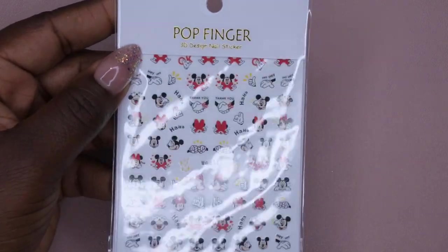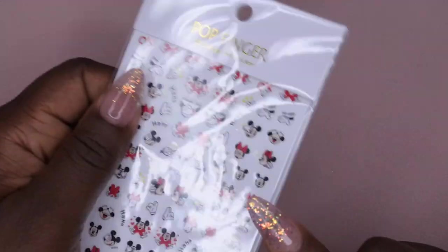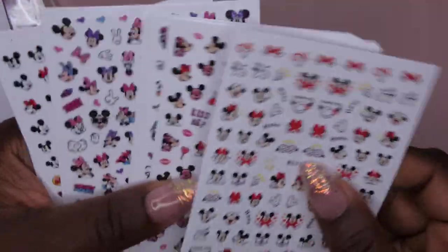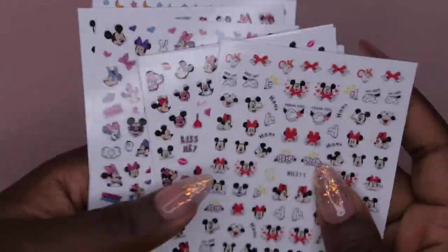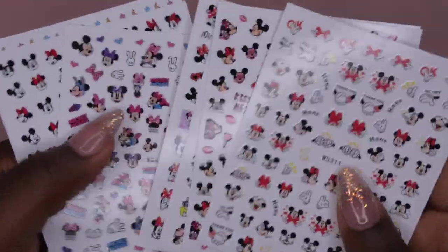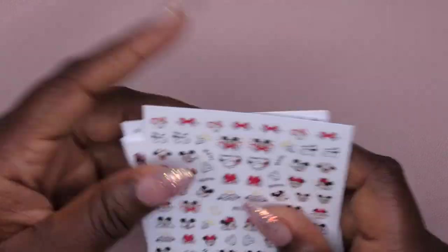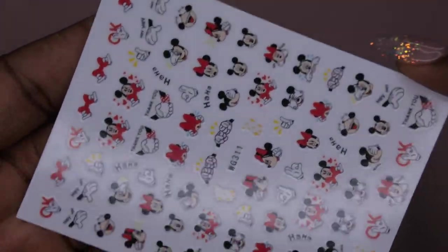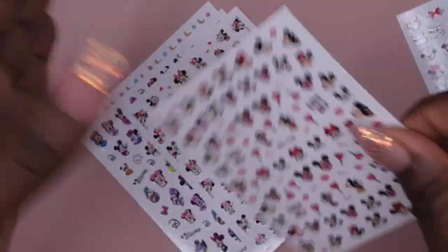The second item I hauled is more Mickey stickers. These were four dollars instead of five for the other set, and I just checked — these are now three dollars and nineteen cents. I wish I had waited for the lower price, but you can never have too many Disney or Mickey stickers. Let me show you what they look like — this is the first sheet, really cute.